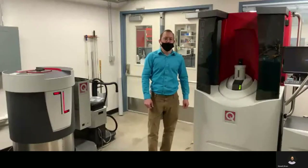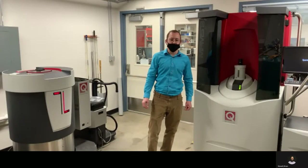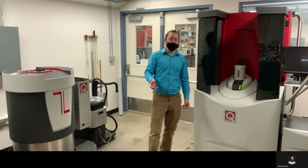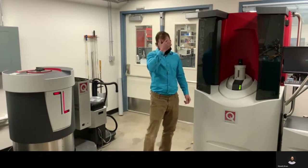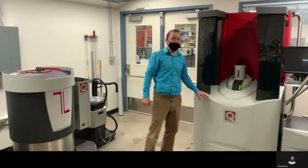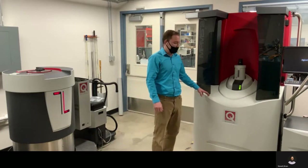Hi, this is Dan again at the Materials and Molecular Analysis Laboratory at Colorado State University. I wanted to show you guys our Magnetic and Physical Properties Laboratory here. We have an MPMS3, a brand new system we just had installed in December. It has lots of bells and whistles, lots of options.